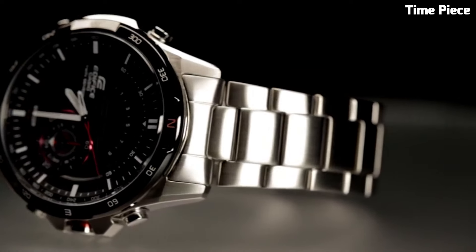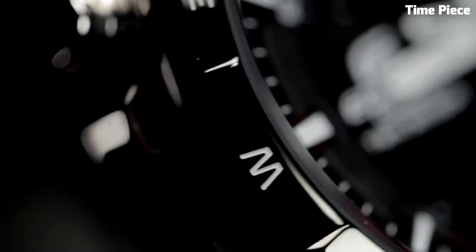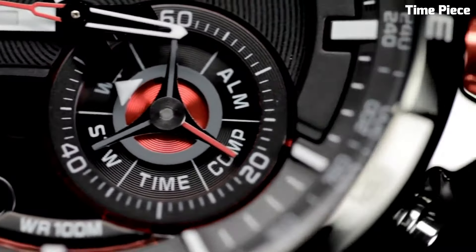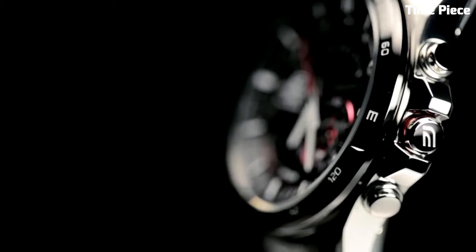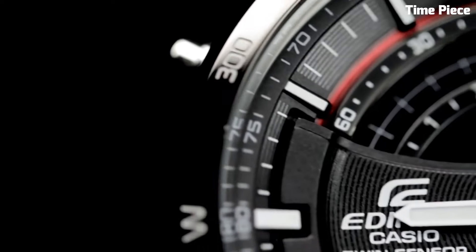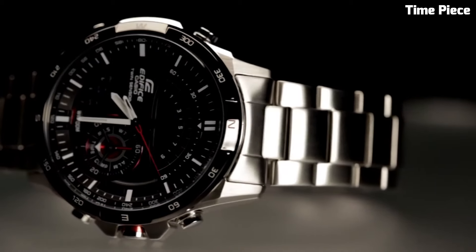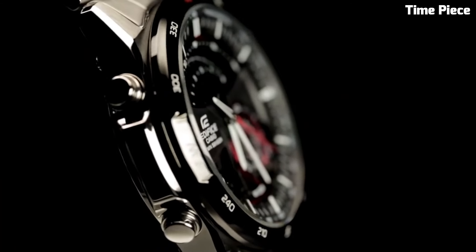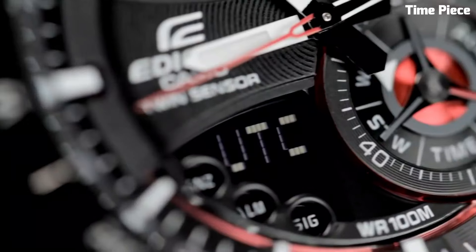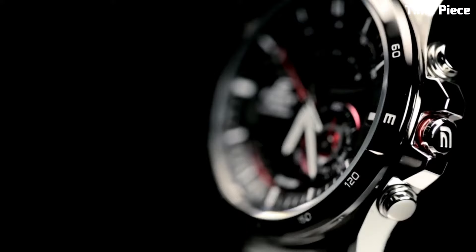It features a multi-layered dial with a 1/100-second chronograph, date display, and a tachymeter for measuring speed. Its striking black and red color scheme, along with luminescent hands and markers, enhances visibility even in low-light conditions. With 100-meter water resistance and a rugged resin strap, the Edifice ERA200 is built for endurance and adventure — a dependable choice for those seeking a sporty and functional timepiece suitable for various outdoor activities.